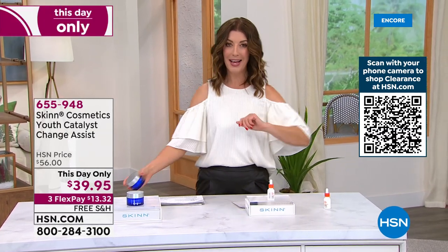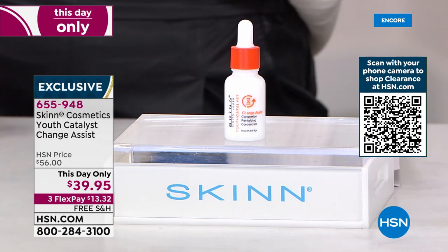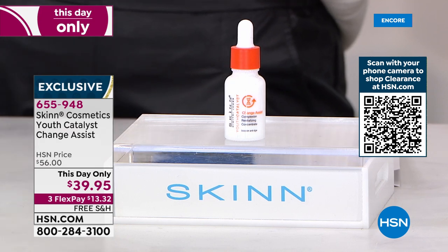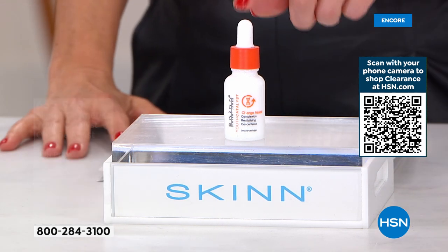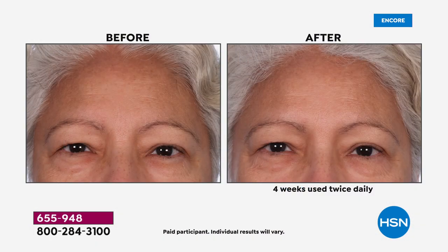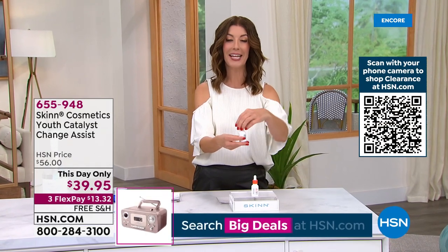Great holiday deals from Skin Cosmetics. Here we have the Youth Catalyst Change Assist — when change is in your future, or happening, or you've been through it. Change affects our skin and you need the right tools. This is a super concentrated catalyst — not a serum, not a cream — so concentrated you add just a few drops. Look at the after photo: uneven skin tone, fine lines, wrinkles, pores — an incredible proprietary complex you can't find in any other catalyst. Today's price drops from $56 to $39.95 — the lowest price ever.